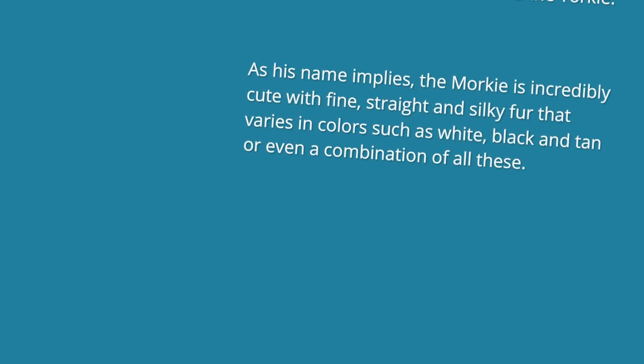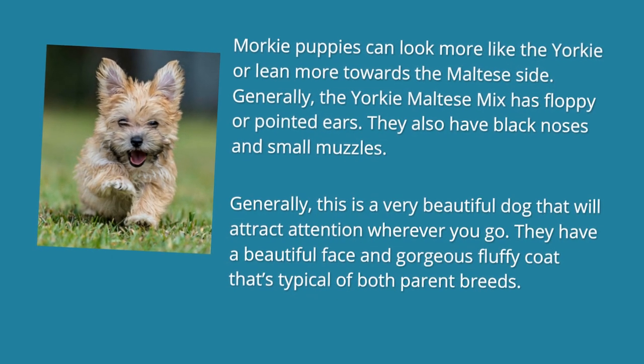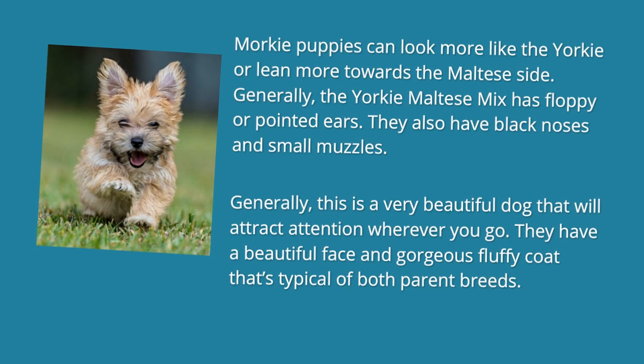Morkie puppies can look more like the Yorkie or lean more towards the Maltese side. Generally, the Yorkie Maltese Mix has floppy or pointed ears. They also have black noses and small muzzles. Generally, this is a very beautiful dog that will attract attention wherever you go. They have a beautiful face and gorgeous fluffy coat that's typical of both parent breeds.